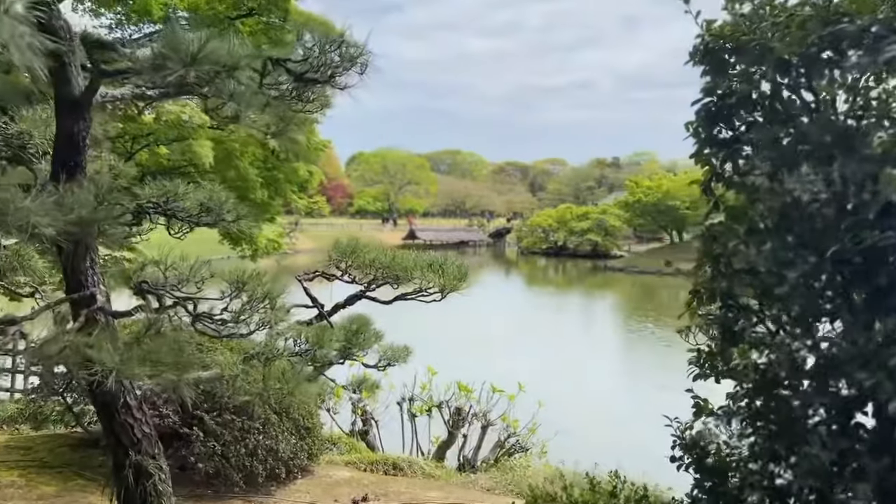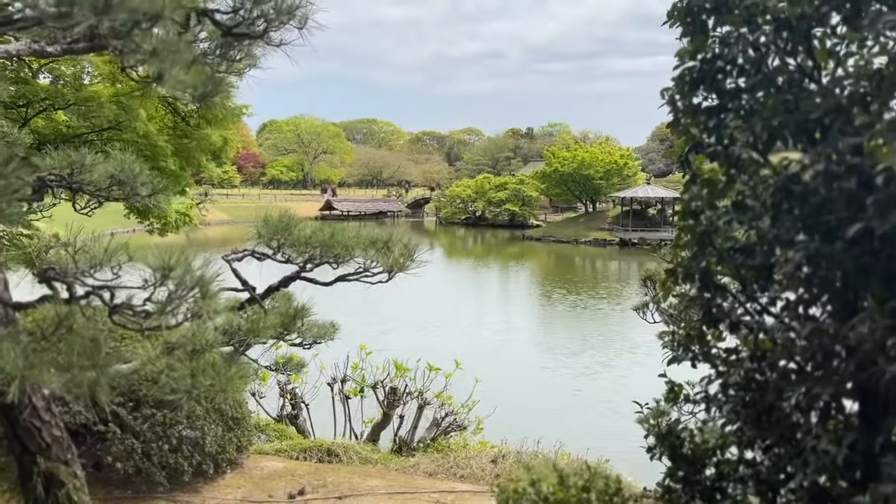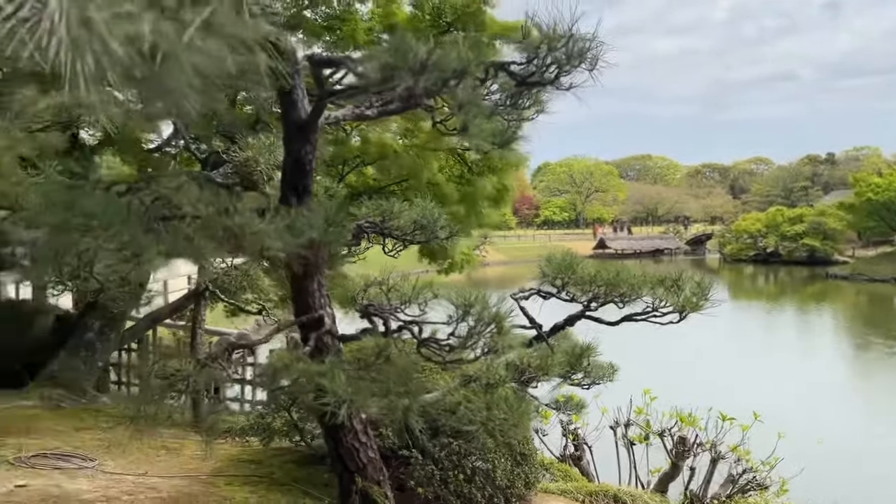Look at that — another beautiful little hidey spot here where you can see a gorgeous landscape. It's like a moving painting.